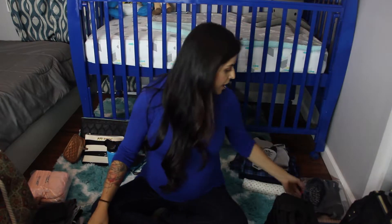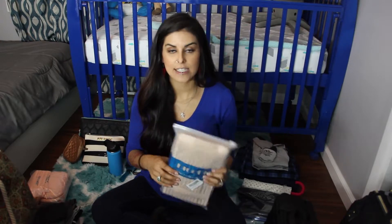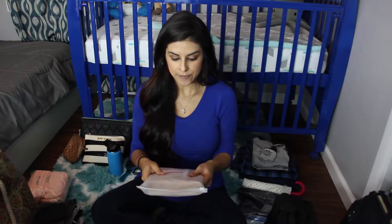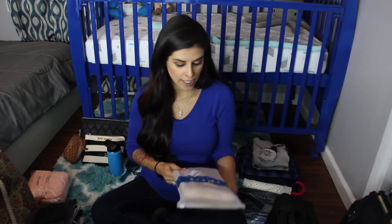One thing I was planning on packing but probably won't bring is the actual postpartum belly wrap — it's like a tight back brace kind of thing. I do plan on using it eventually, but I just don't know if I'll be up for it right after the hospital, so it might not make it into the bag at all. I figured I'd show it to you anyway.